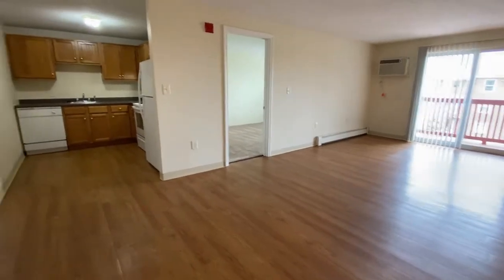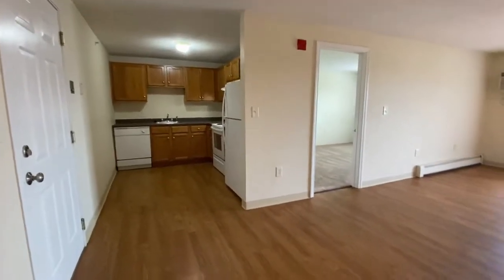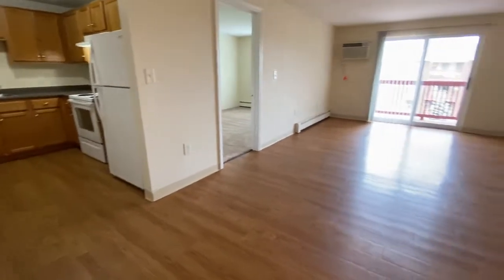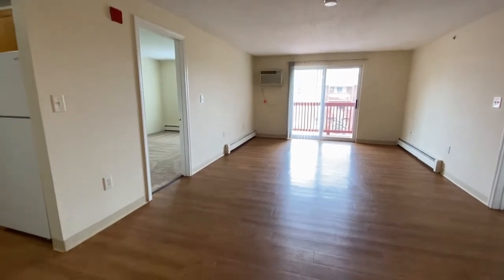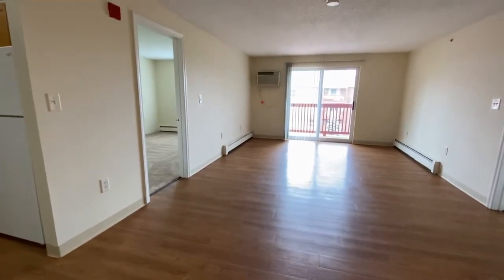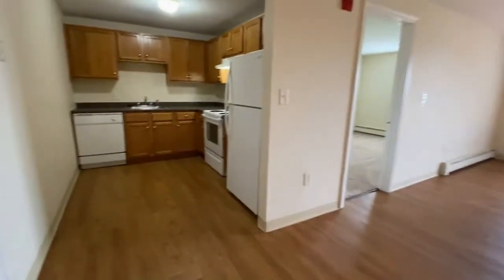As you walk in the entryway to your apartment, the first thing you'll notice is, wow, look at this beautiful wood-style flooring. Lots of light from the double-door sliders. Let me take you into the kitchen.